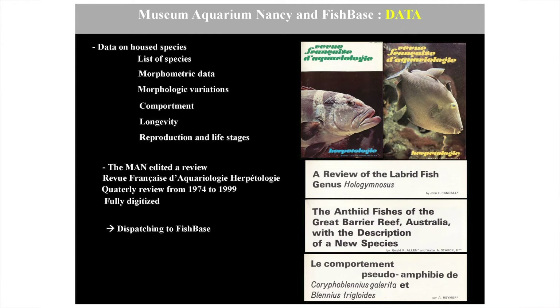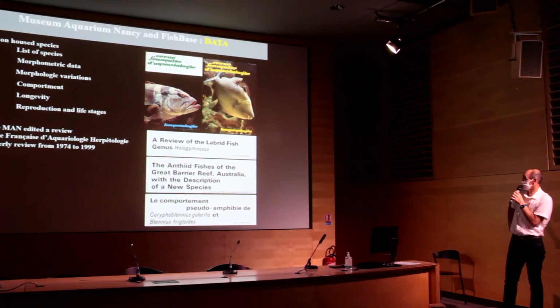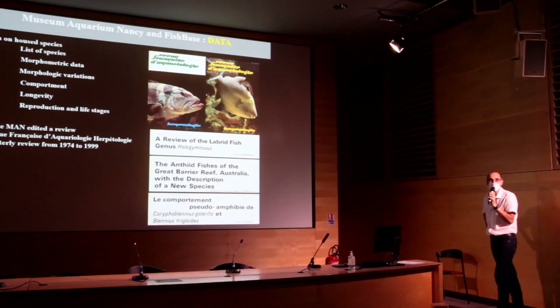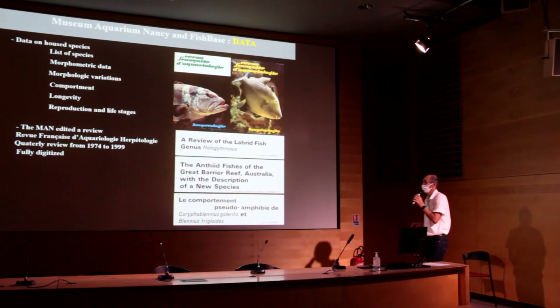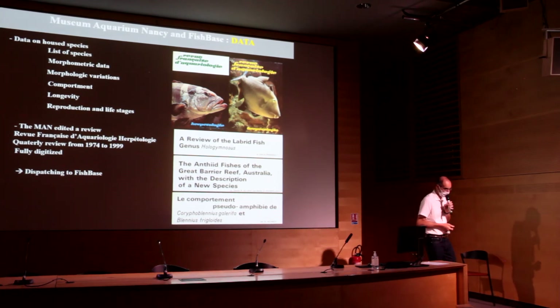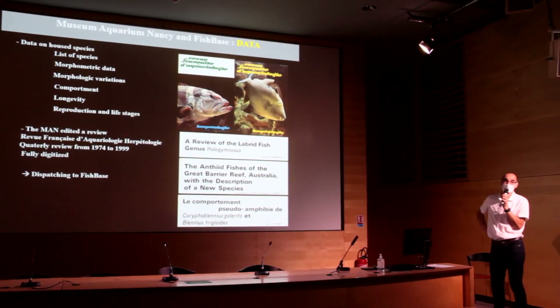There are a few examples of articles published in this review — dealing with technical data for the maintenance of fish, descriptions of new species, behavioral data, and so on. The review covers reptiles, amphibians, cephalopods, and invertebrates, but most articles are focused on fish. Currently, this review has been fully digitized, and the next step is to dispatch the data to FishBase, either as PDF files or as data extracted from the articles.